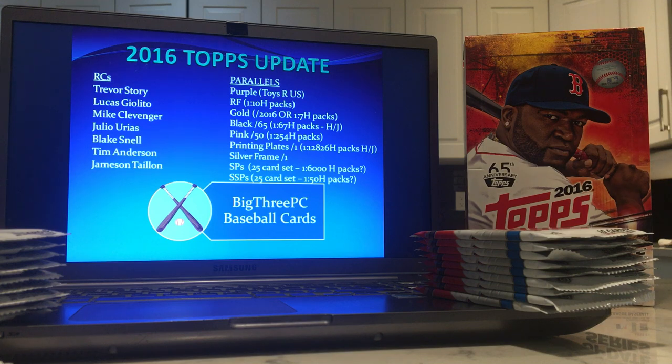Going to hope to get one of all of them, but really hoping to find a parallel of one of those top four guys. Speaking of parallels — what are the parallels in 2016 Topps Update? One we won't see is the purple parallel — they were only in Toys R Us packs. Sometimes Target gets a special parallel, sometimes Walmart. Every year it seems to be something different, and in 2016 Topps Update it was purple.